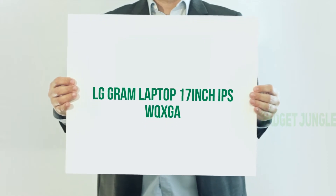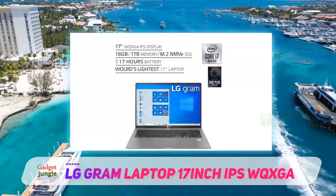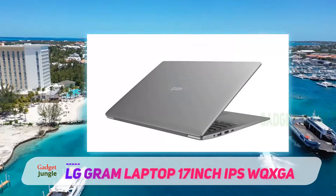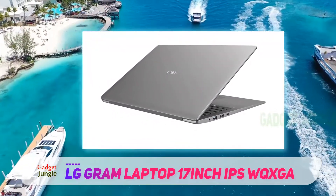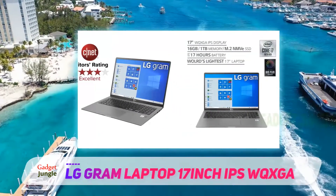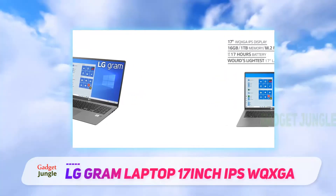LG Gram Laptop 17-inch IPS WQXGA. You don't typically think of 17-inch laptops as small and lightweight, but that's exactly what the LG Gram 17 manages to accomplish. Narrow bezels around its beautiful 2560x1600 pixel display give it the footprint of a 15-inch laptop, and its 2.98-pound weight puts it in a class usually reserved for 13 or 14-inch ultra-portables.